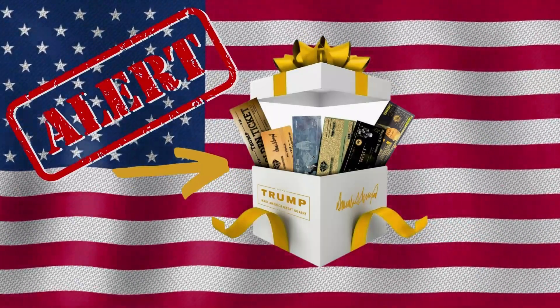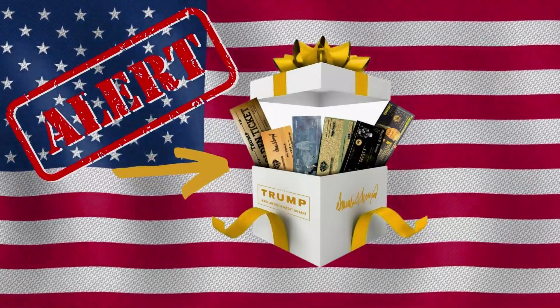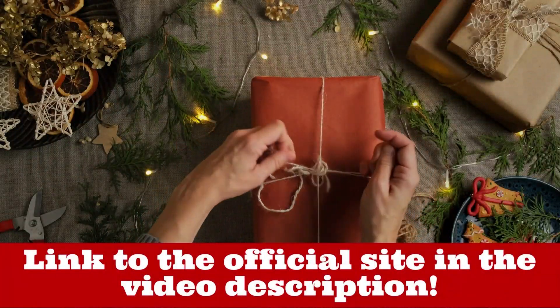Hello Patriots, how are you doing? Today we are going to talk about the fantastic news of December: the Trump Christmas Box.